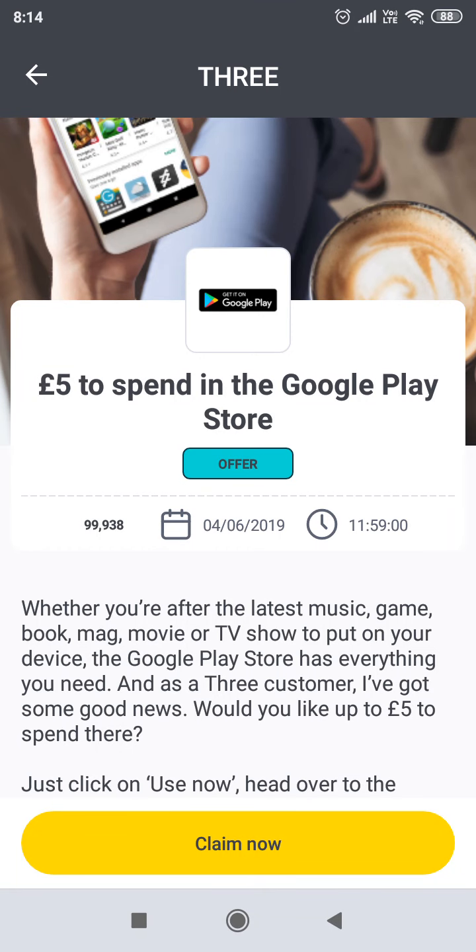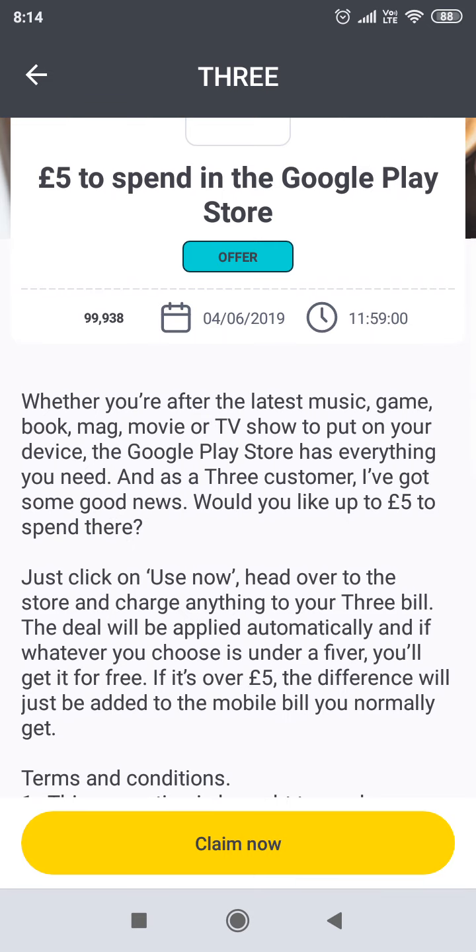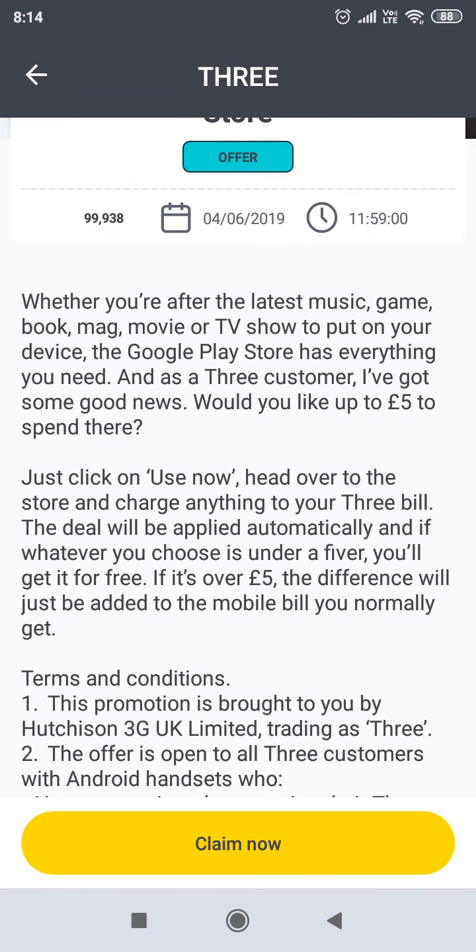What's good guys, welcome back to another episode of Janger News. So if you are on 3Mobile and you have the 1-2 app, you can get £5 to spend in the Google Play Store completely for free, and you don't have to essentially already have money on your account to do this.